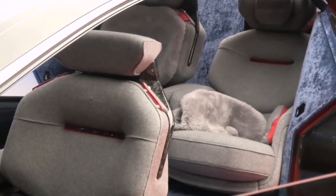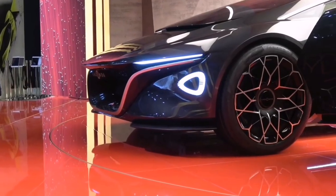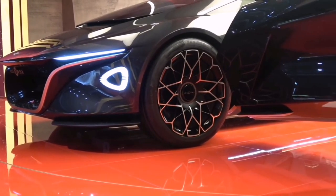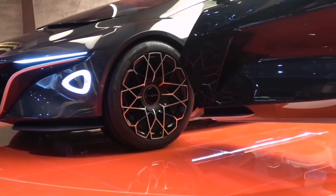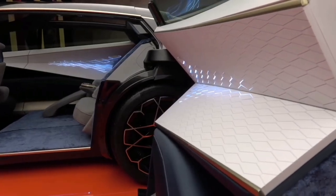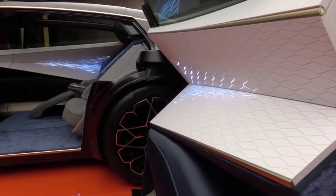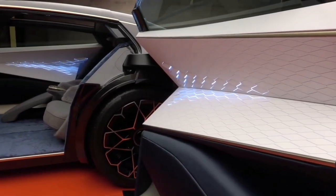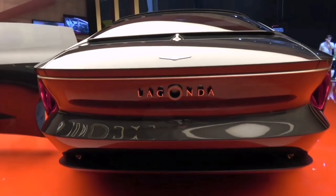The Vision Concept showcases Lagonda design ingenuity. Both far shorter and lower than traditional limousines, the exceptional space efficiency achieved by its radical design means there is room inside for four adults, each of two meters height or more, to stretch out in luxurious comfort. The Lagonda Vision Concept doesn't have a bonnet because one is not required.